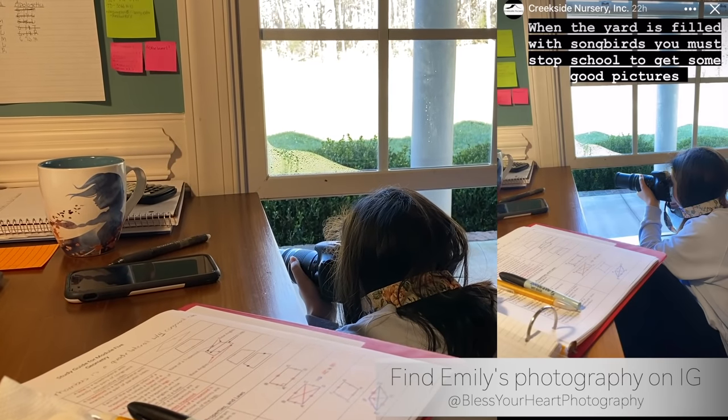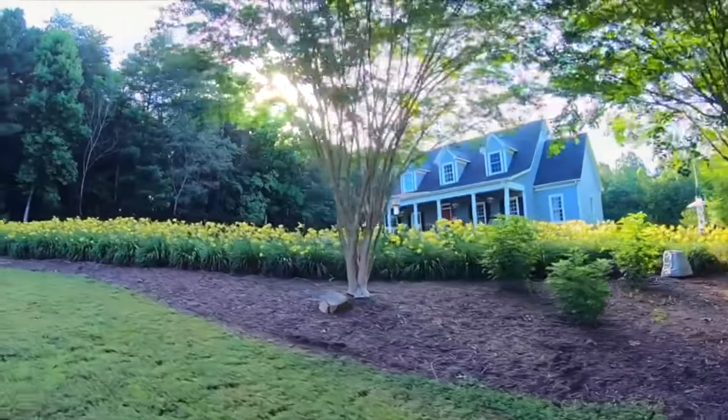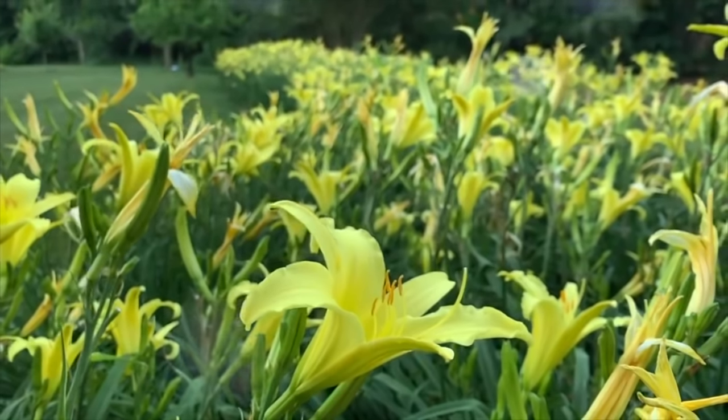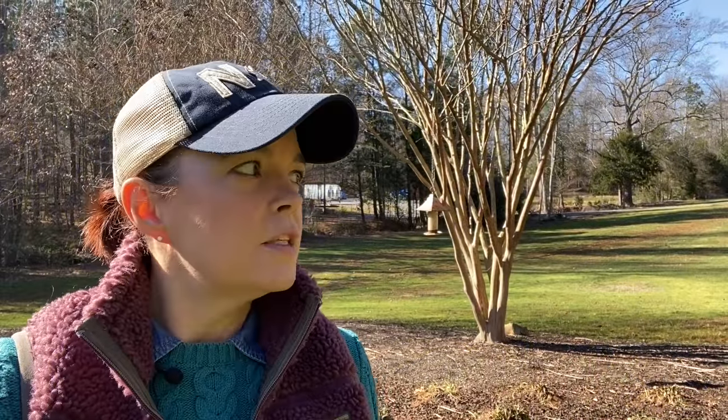Now we're in the front yard. This is one of those crepe myrtles you saw me do a video on about this time last year, and right here at the base are all the daylilies. We did a video back at the end of June, first of July, about daylilies — this whole bed was just in full bloom and it's gorgeous. These are the classic southern yellow daylilies; nothing really special variety-wise, but when they put on a show they're absolutely stunning. I know some of you have strong opinions about daylilies since they're only in bloom for a couple of weeks and then look a bit sad.